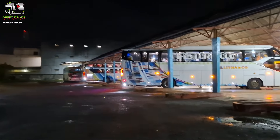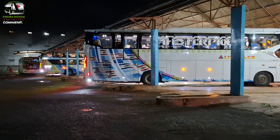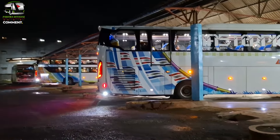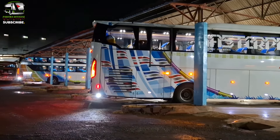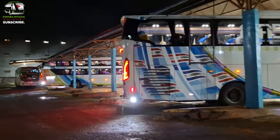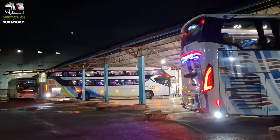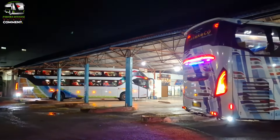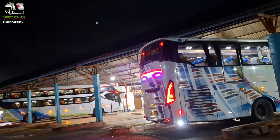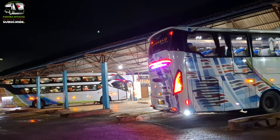Di sana tersisa dua unit ya. Jadi yang dua unit ini tidak lama lagi keluar dari garasi ya, teman-teman. Kita lihat ini — terus sudah dicek, sehingga bus ini tidak lama lagi keluar dan menuju ke Terminal Dayakota Makassar.